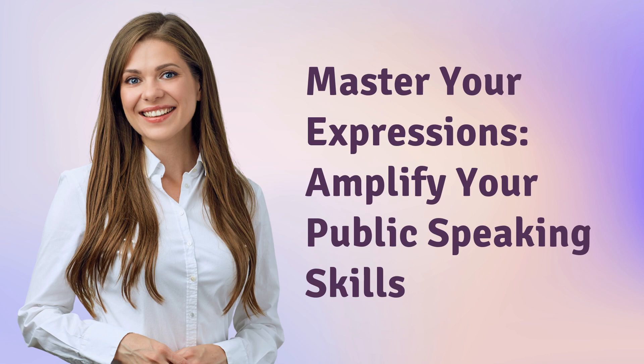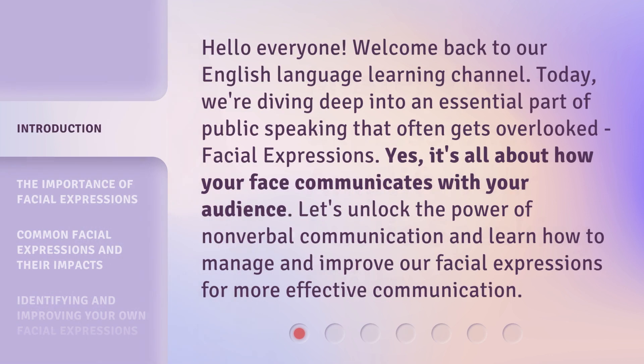Master your expressions. Amplify your public speaking skills. Hello, everyone. Welcome back to our English language learning channel.